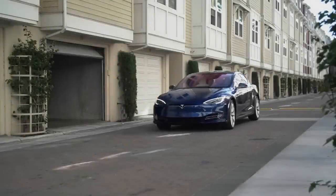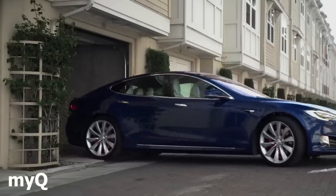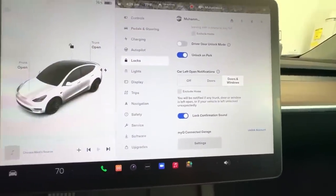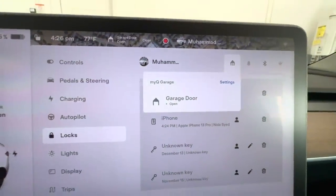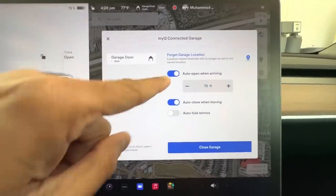Next feature: Elon Musk will now open your garage door for you — well, not personally, but Tesla includes support for MyQ accessories. MyQ allows you to control supported garage doors, gates, and lights over Wi-Fi. Until now, users could only control MyQ devices from their smartphone, but Tesla is adding support for MyQ devices in the cars.